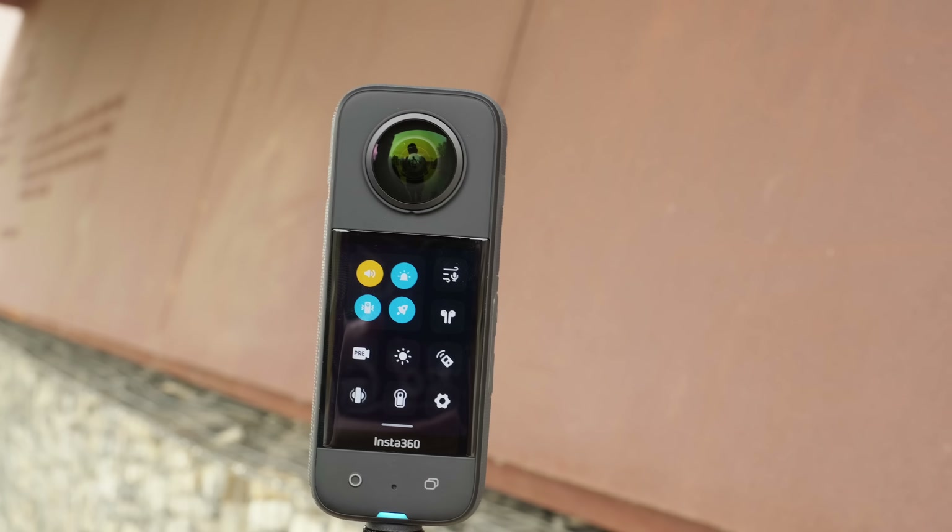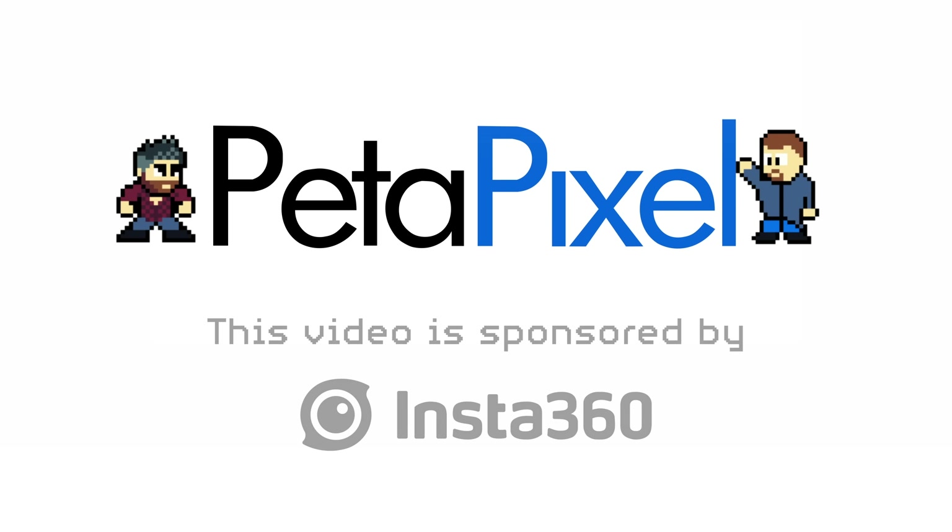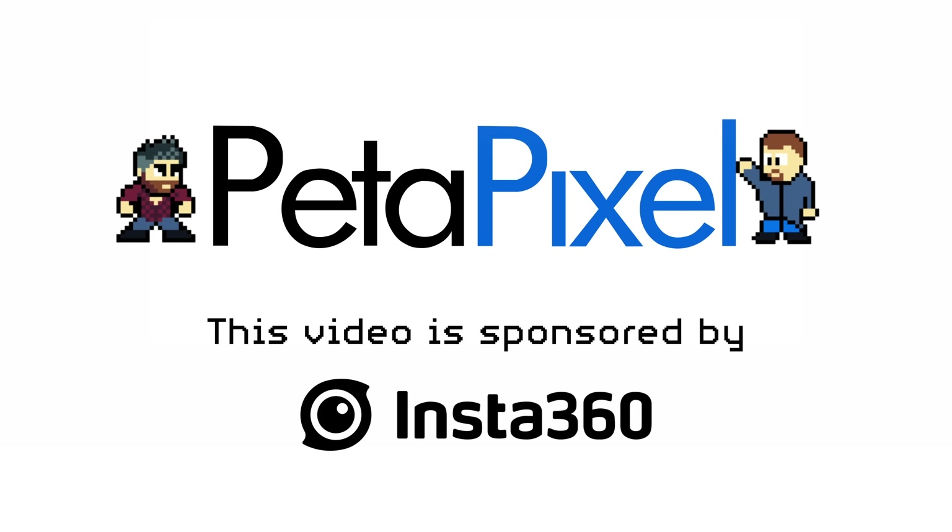And to do that we're using the Insta360 X3. Now Jordan and I have used 360 cameras before. Years ago we used one — the brand will remain nameless. And although we had a wonderful day fishing on the river, we didn't have such a great experience with the camera. We didn't enjoy working with it, Jordan did not like editing it afterwards. And although we saw the potential of 360 video, it was just rather a poor experience overall. So that camera ended up at the bottom of the river that day — and whether that was an accident or deliberate, years later I still don't know.